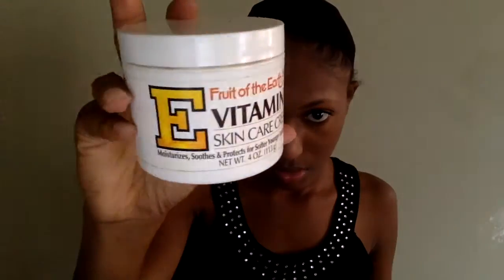Hi guys, so I'm going to start by moisturizing my face with this vitamin E skincare cream. It's really good for your skin and has anti-aging benefits. I'm going to go ahead and apply that to my skin — it makes my skin really soft.